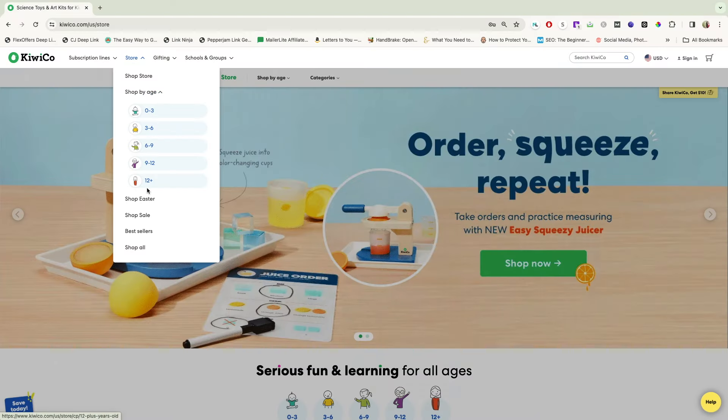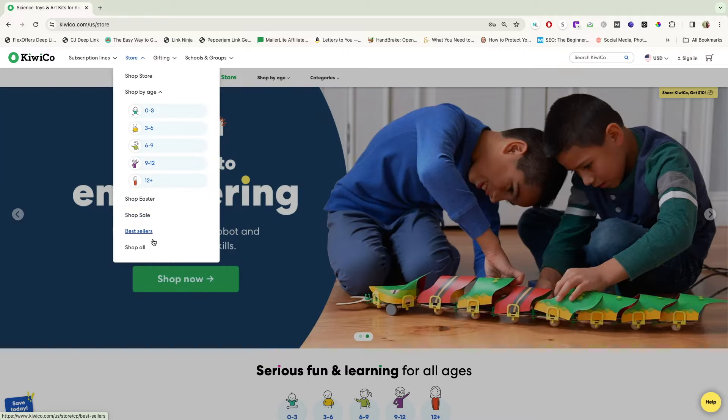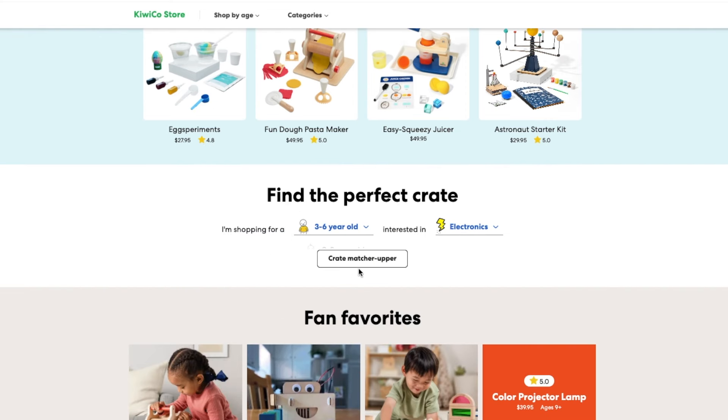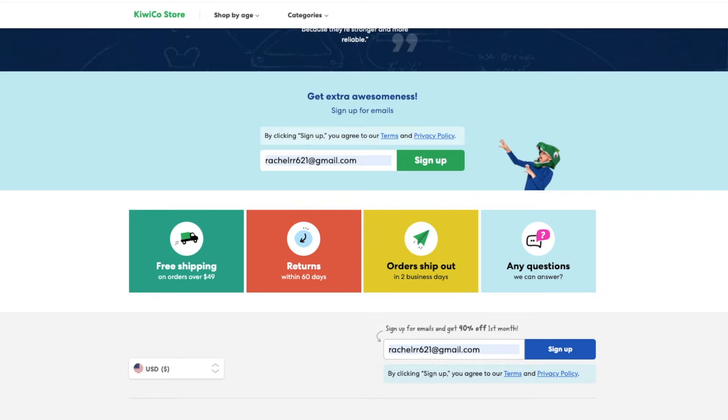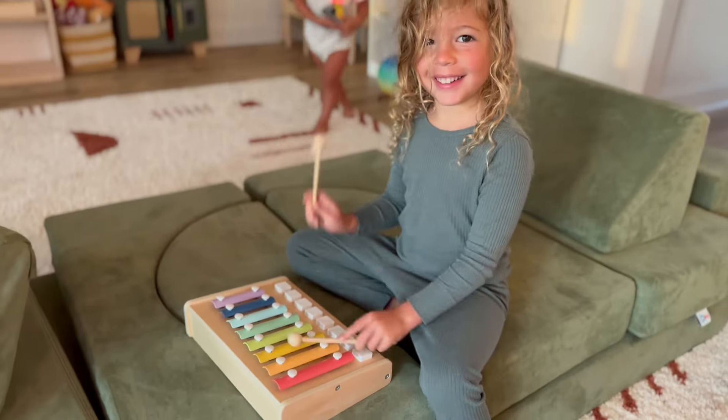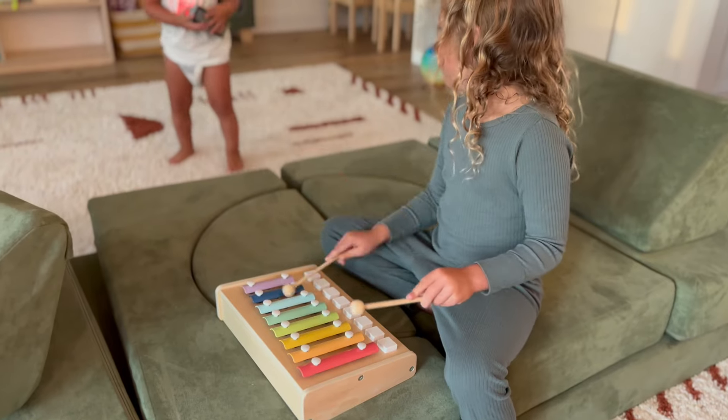Let's start with the KiwiCo store, probably one of my favorite places to shop for kids' learning toys and activities. It spans from newborns to adults with one of the easiest to navigate interfaces. You can see current trending products, fan favorites, and curations based on interest or age. They offer free shipping for orders over $49 and returns within 60 days. It's pretty easy to find projects and activities for kids that are hands-on, educational, and perfectly intersect their age capabilities and interests.